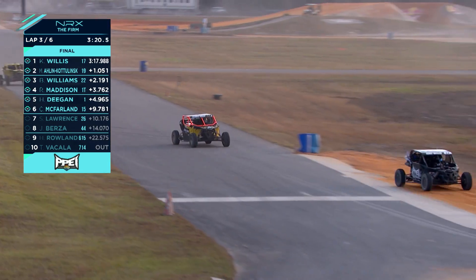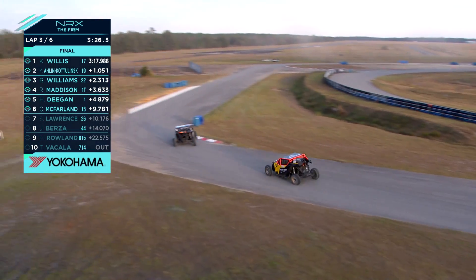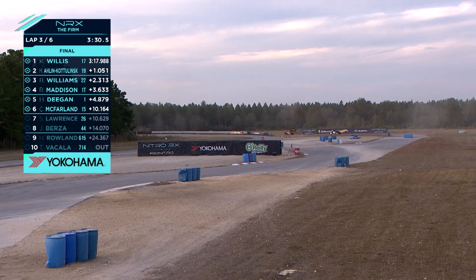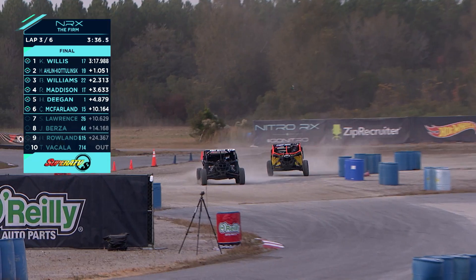Everybody's waiting for COVID to ease off in Jamaica a little bit so we can get Yardman racing going full on. But right now all my focus is on Nitro and trying to get this done. All the Jamaica guys came out to show their support and they're bringing some great energy.